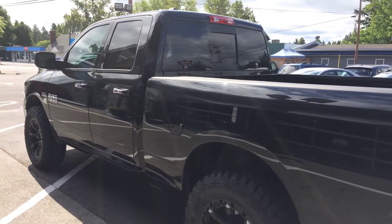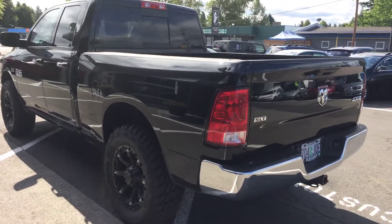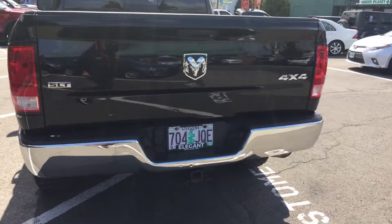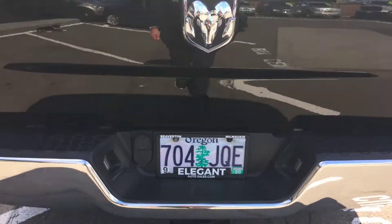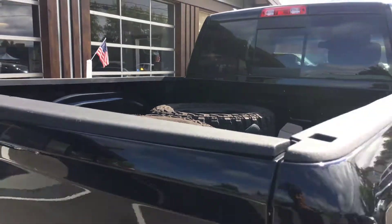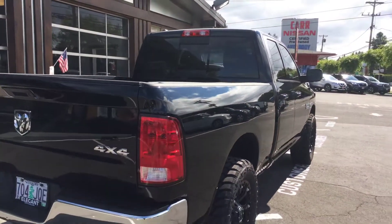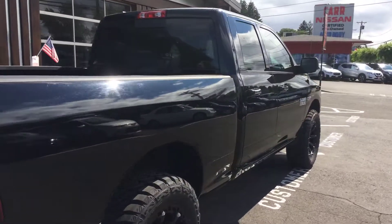As you can see, it has the aftermarket wheels and tires, the rear tinted window, the rear slider, the tow pack, and a bed liner. We did just get this in so it still needs a detail. So please keep that in mind.